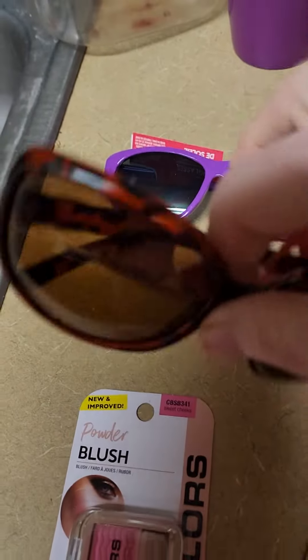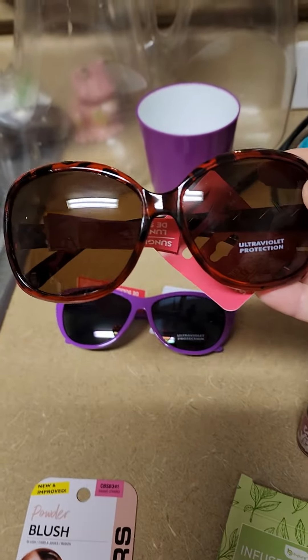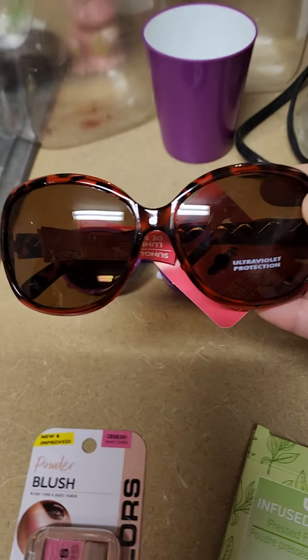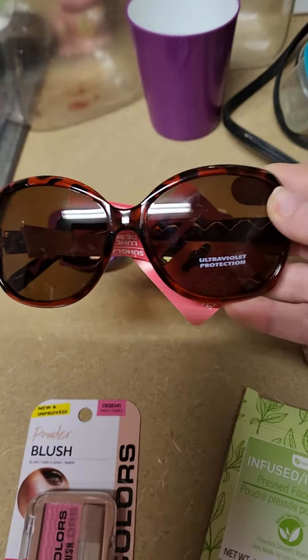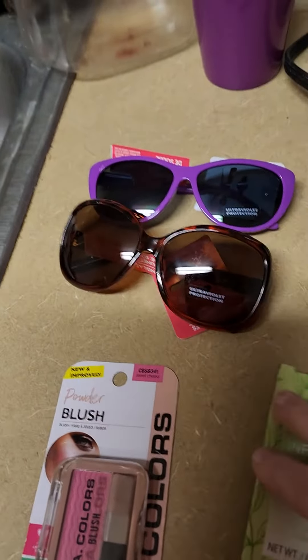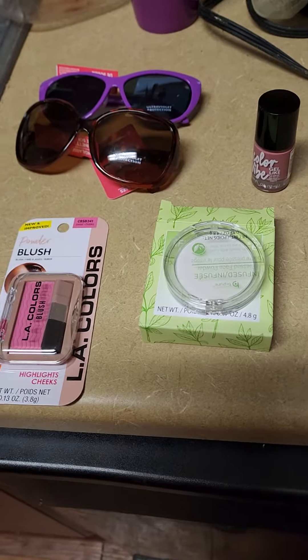I did not have a pair of tortoise shell ones, so I picked up a pair of those. They are really cool, and you cannot go wrong for $1.25 — I mean, if you break them you only spent $1.25. So I thought this was a pretty good haul for the day at the Dollar Tree store.